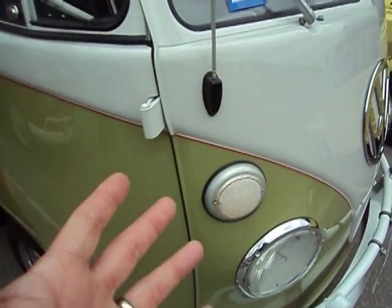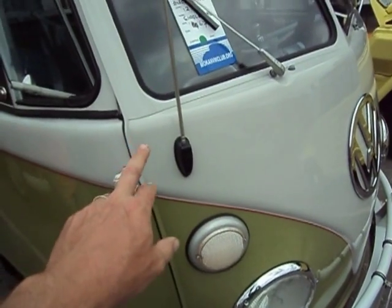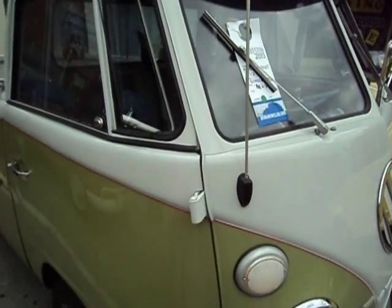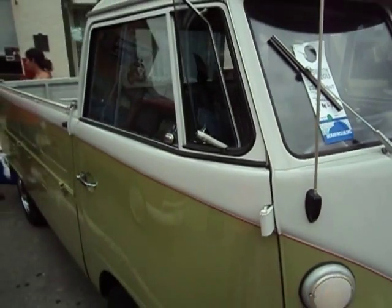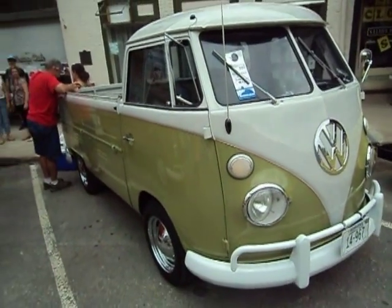Here's another one after my heart — we'll call that cactus green with the red pinstripe. And this is not white; it's a putty, a grayish-white. Single cab split window — looks like a '67, I'm gonna call it.